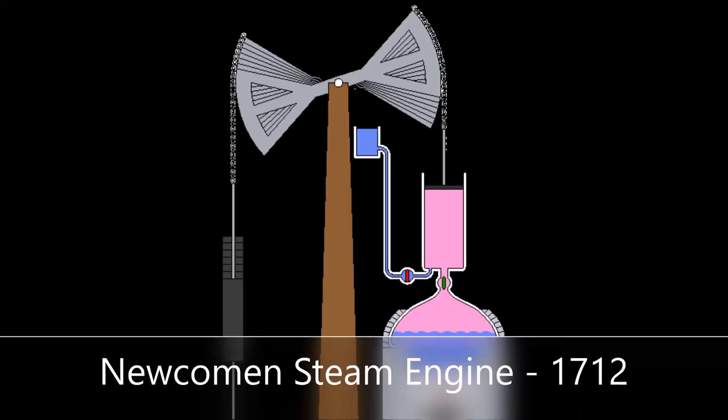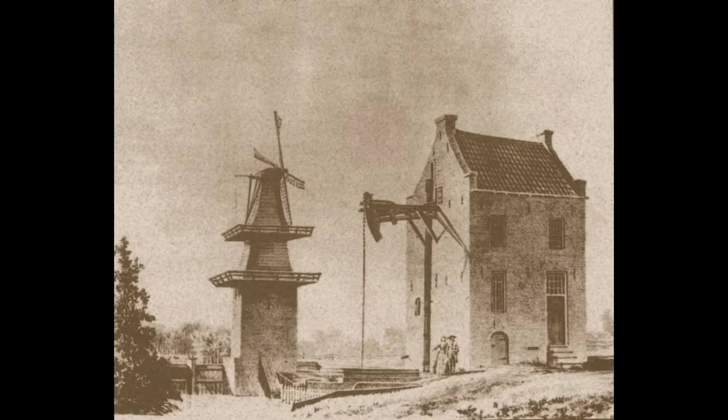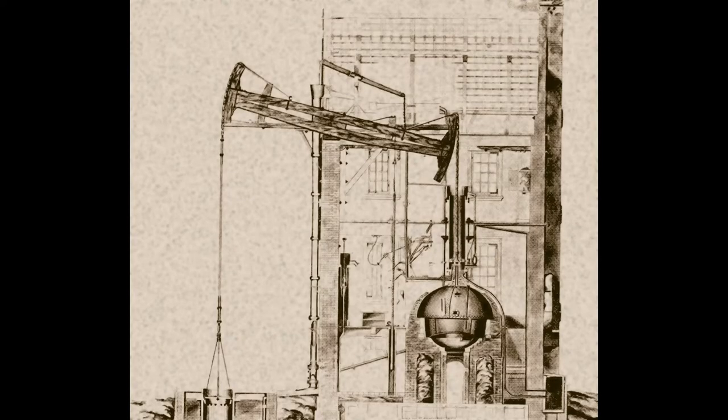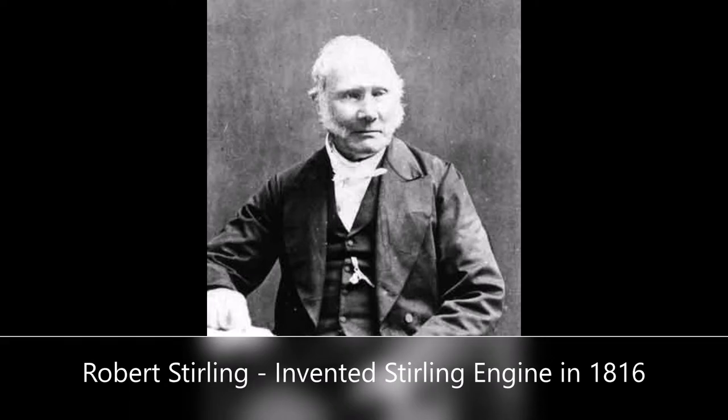During the late 17th and early 18th century, steam engines were used for industrial purposes like mining. However, nearly 100 years later, the Stirling engine was invented, which has several advantages over steam engines.